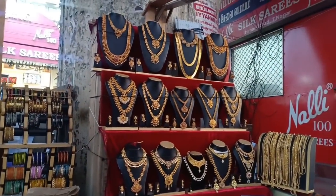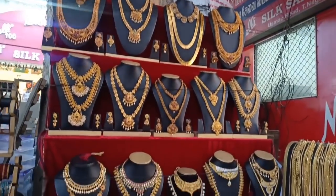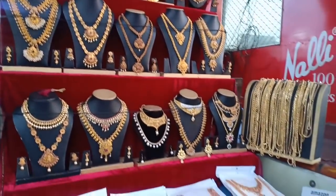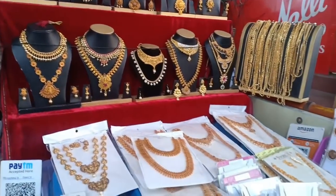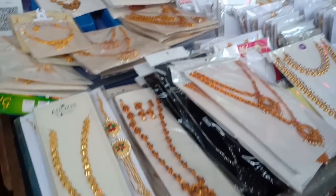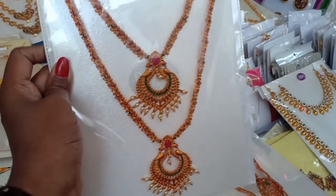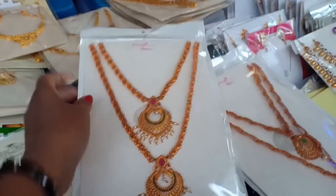Street Shopping is a great place. We have already posted street shopping videos. This video covers the exact location. This is imitation jewelry, about 620 rupees.